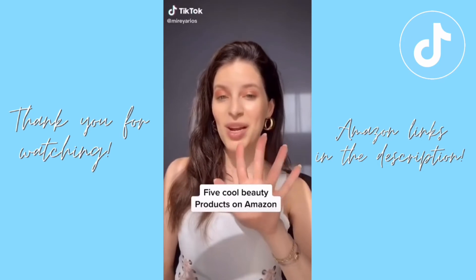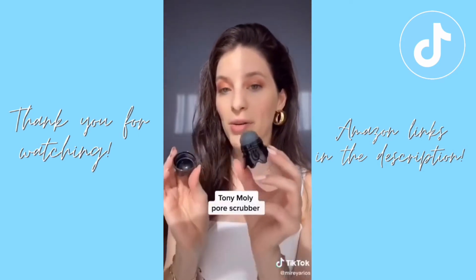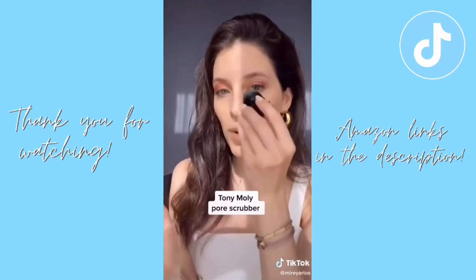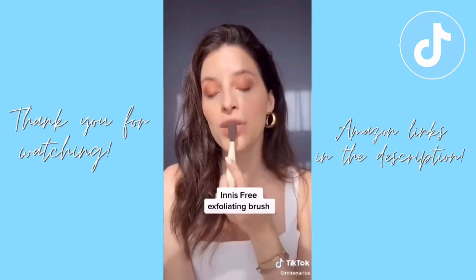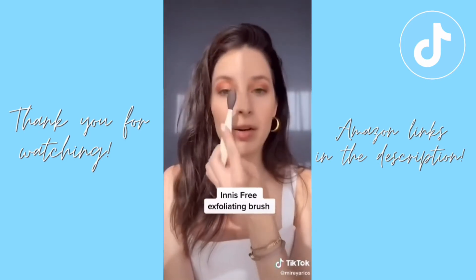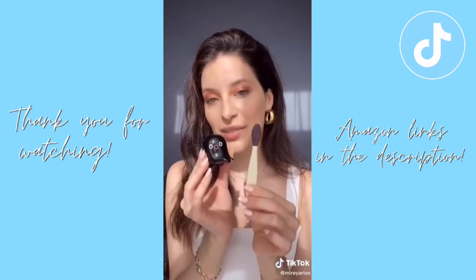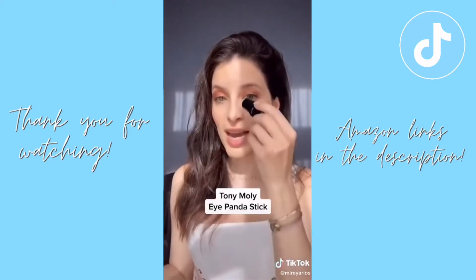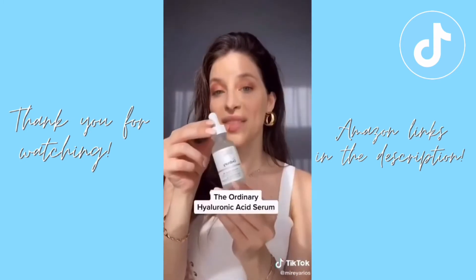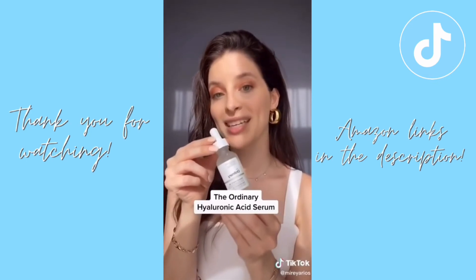Five cool beauty products I got on Amazon. This little pore scrubber is great to clear out blackheads and whiteheads — just rub it around your nose and chin area. An exfoliating brush you can use on your lips or areas with blackheads and whiteheads — I like using these two in combination. The five-color blush stack. This cute little panda refreshes and hydrates the under-eye area. And this hyaluronic acid serum hydrates your skin without clogging your pores and is really affordable.